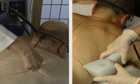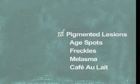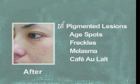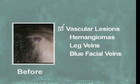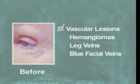The GentilLase laser can also be used for more than just hair removal. Pigmented lesions such as age spots and freckles, melasma, and café au lait are all conditions that can be treated with the GentilLase, as are vascular lesions, including hemangiomas, large leg veins, and blue facial veins.